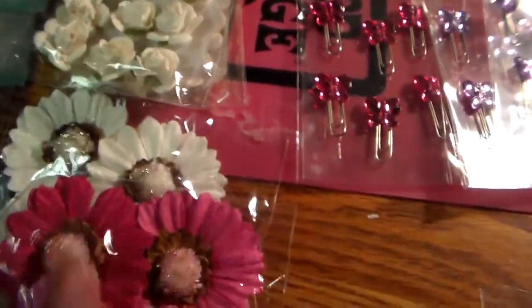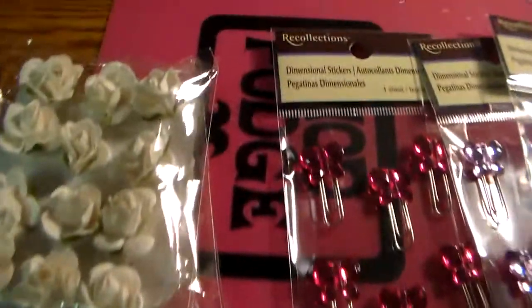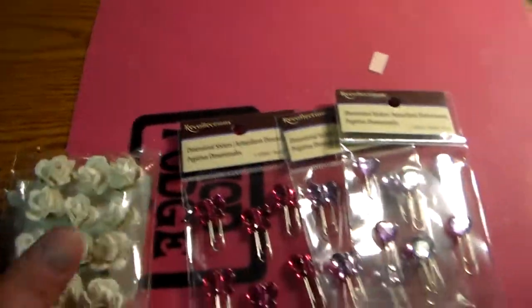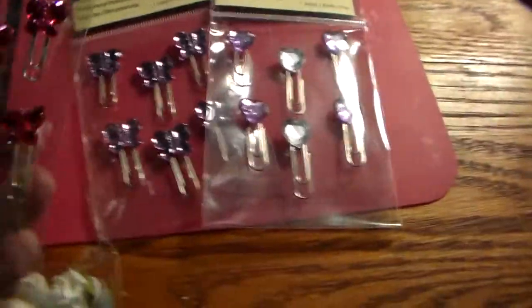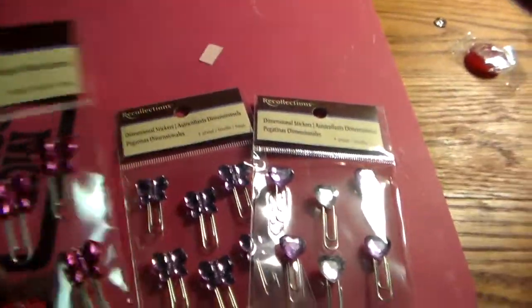They've never had these flowers before — super, super pretty! These are all dollar flowers. I of course got some white ones just because they can be altered.